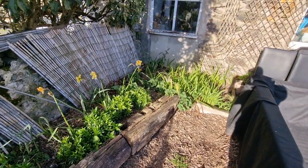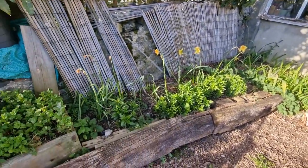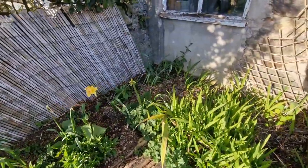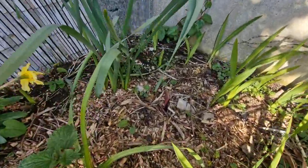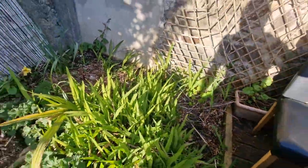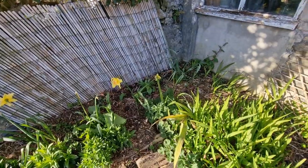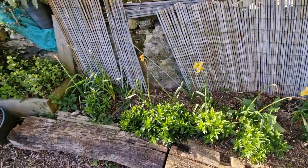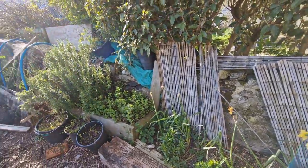Some more daffodils, tulips, sweet williams. I think the gladioli are starting to come up — planted a load more in here again. We've also got all the dahlias planted in here so they should come up soon.